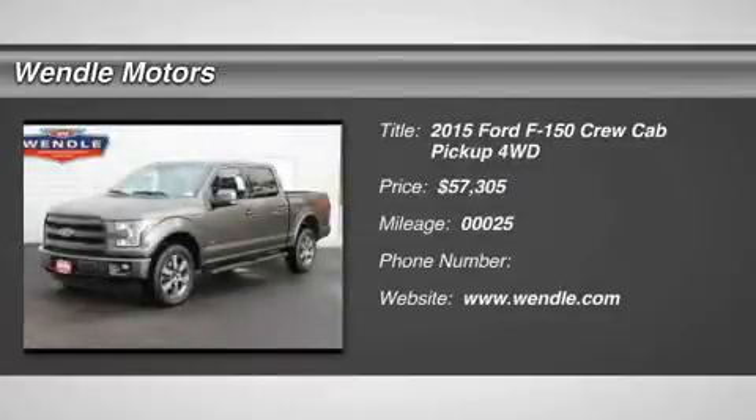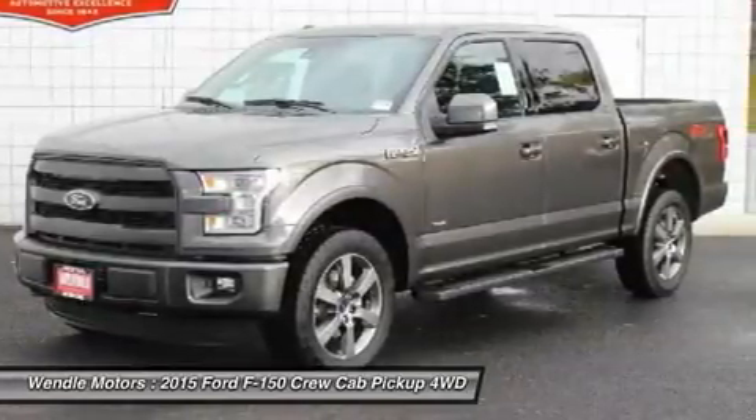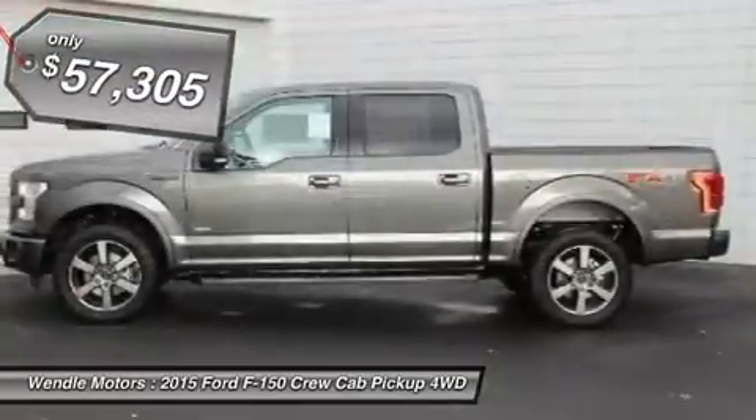New Arrival. This 2015 Ford F-150 has a sharp magnetic metallic with a black backup camera, Bluetooth, heated seats, cooled seats, turbocharged engine, keyless, star leather seats — a popular color.